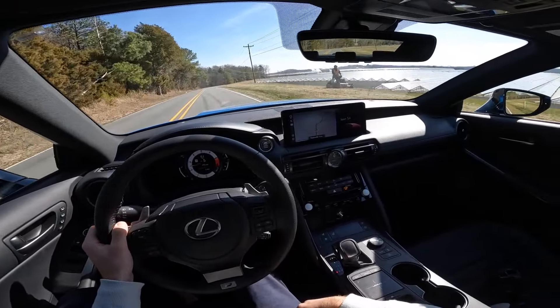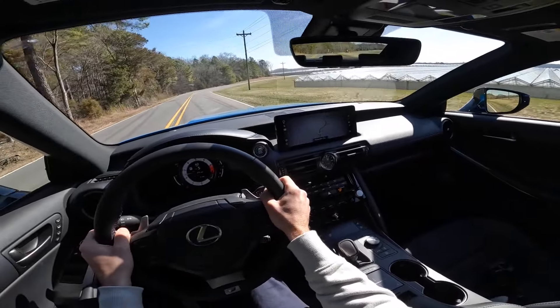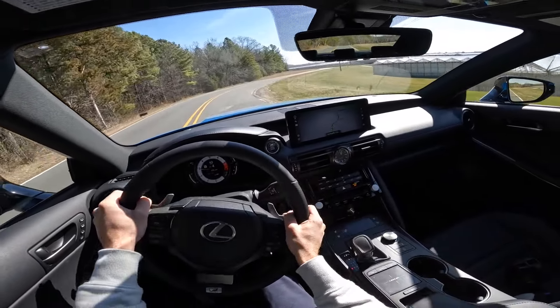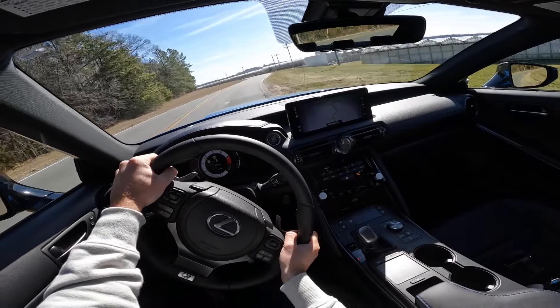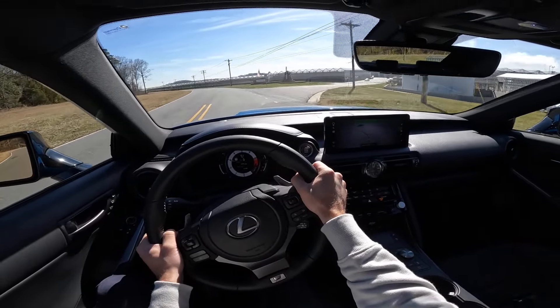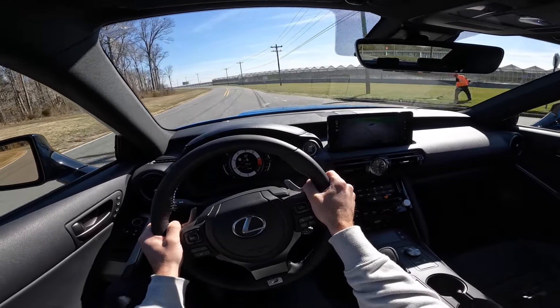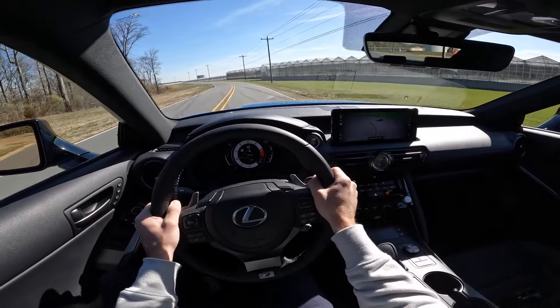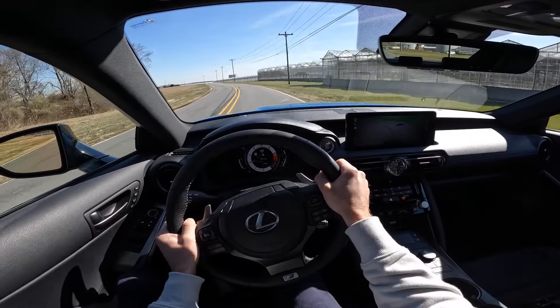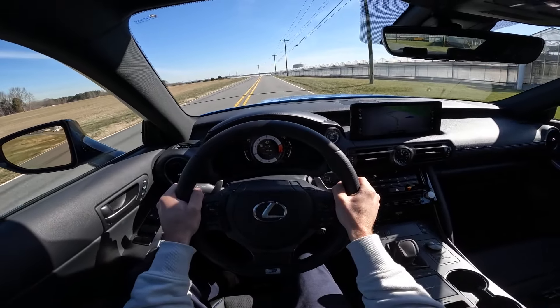And that is going to wrap it up for this 2024 Lexus IS500 F Sport Premium. Once again, a huge shout out to Hendrick Lexus Northlake for providing this for me today. Definitely take a look at their website — that link is down in the description. Give this video a huge thumbs up if you enjoyed it, and consider subscribing so you don't miss out on our daily uploads. I'll see you all in the next video.